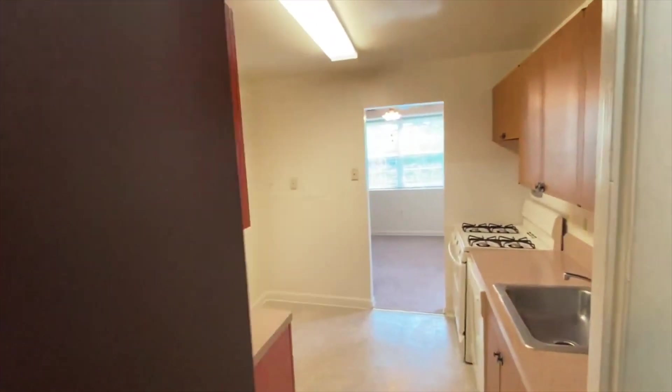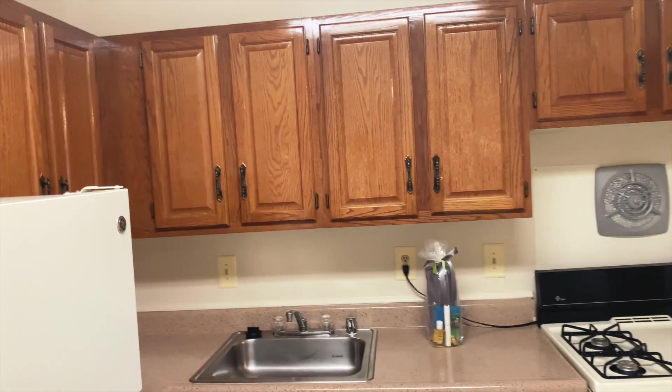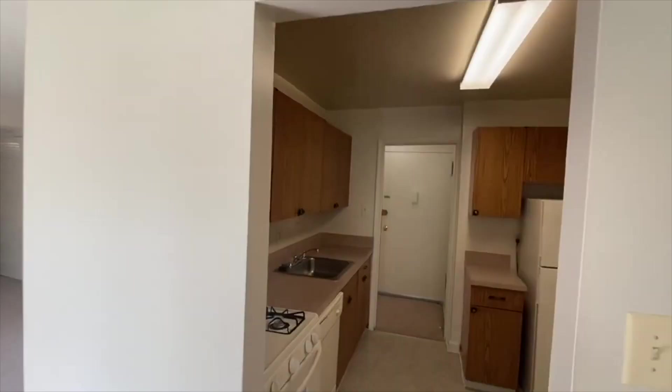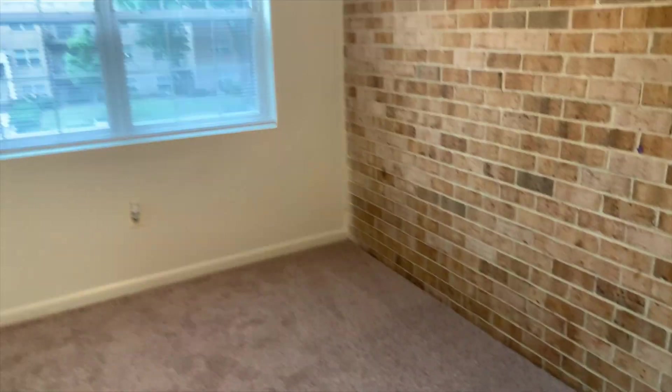Hey guys, welcome to my new empty apartment tour! I hope you guys enjoy it. This is the kitchen — it's a nice kitchen, not so big.